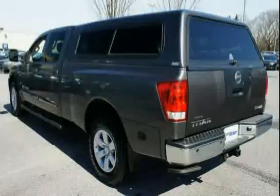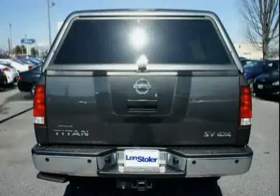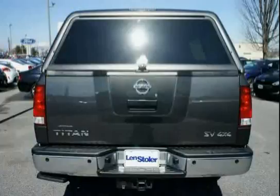Oil pan skid plate, sun visors with extenders and illuminated visor vanity mirrors, P02 SV premium utility package.